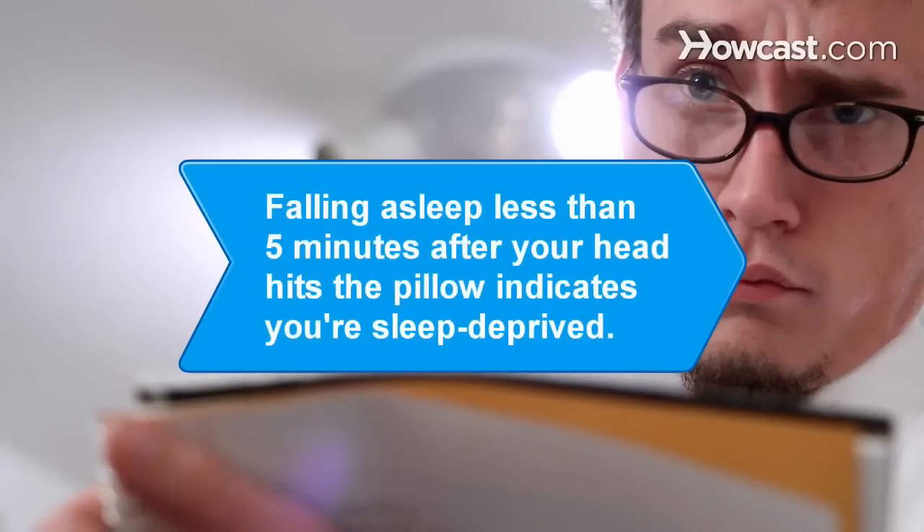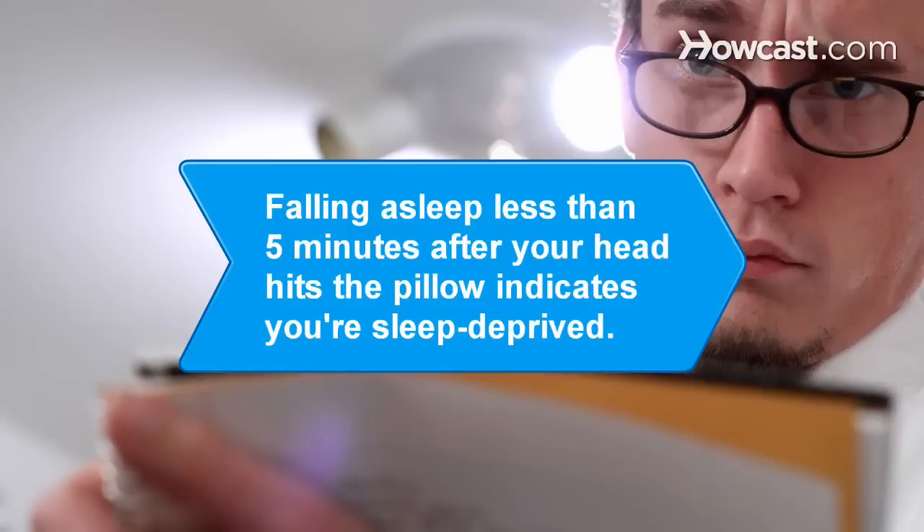Did you know? If it takes you less than 5 minutes to fall asleep, you are sleep-deprived.